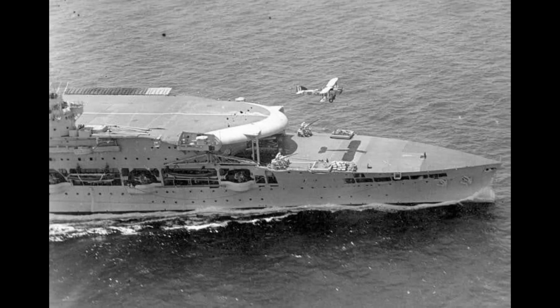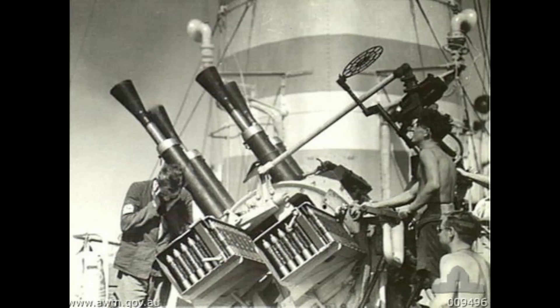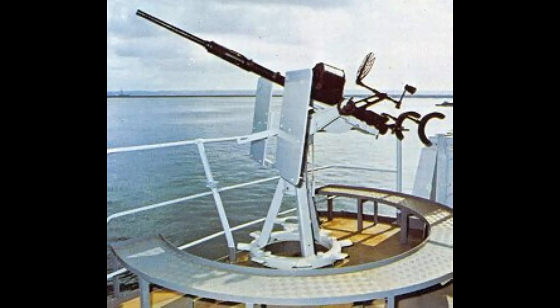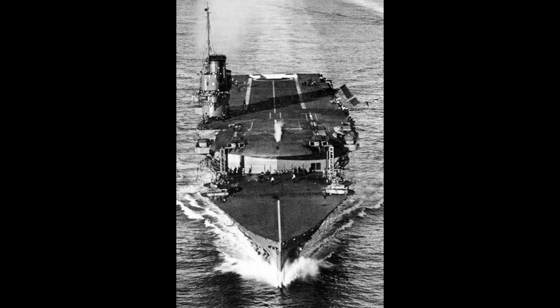By 1927, Furious received four single 40mm pom-poms, but during the September 1930 to February 1932 refit, Furious replaced the single mounts with a pair of 8-barrel pom-poms. All three ships operated in the Mediterranean and the Atlantic. During World War II, Furious received a total of 22 20mm Oerlikons, which replaced some .50-caliber machine guns. During the mid-1930s refits, the two other ships received multiple pom-poms as well. Furious also received a Type 290 Air Search Radar.